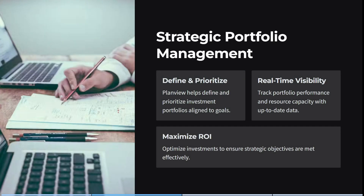You also get strategic portfolio management, so you get to define and prioritize, you get real-time visibility, and you can maximize your ROI. PlanView helps define and prioritize investment portfolios that align to your goals. You can track portfolio performance as well as resource capacity with up-to-date, real-time data, and optimize investments to ensure strategic objectives are met more effectively.